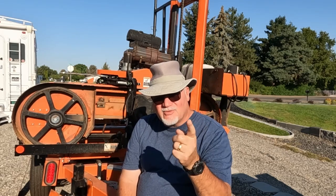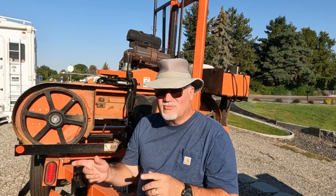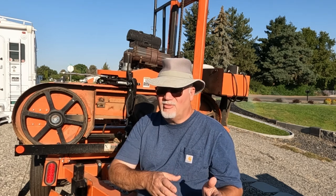Hey folks, Eric the Old Jarhead here. Thanks for watching and thank you for subscribing. And that's what this video is all about. I'm going to run through 12 years of YouTube, which is really 12 years of me starting out my adventure in portable sawmilling.